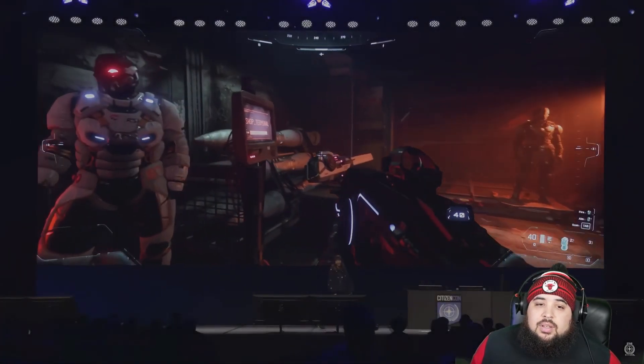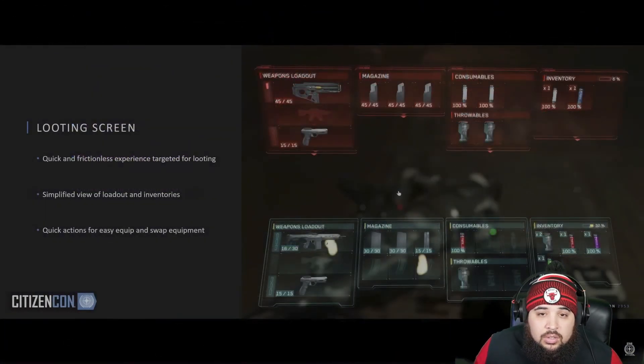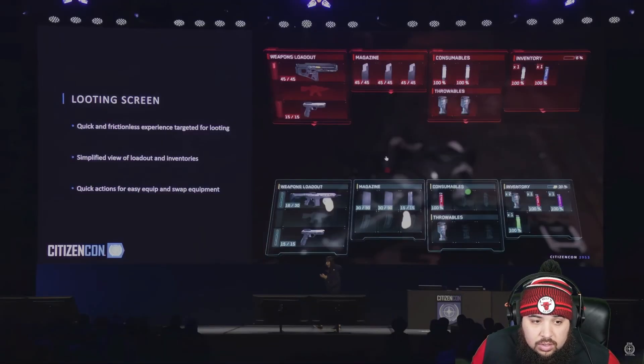New looting screen — it's not replacing the inventory but it'll be used when you're looting a body or any lootable in the world. Since looting is a common action during FPS combat, we wanted to make it as easy and quick as possible so you spend minimum time grabbing items you need from your target. It displays the current loadout and a simplified version of the inventory.